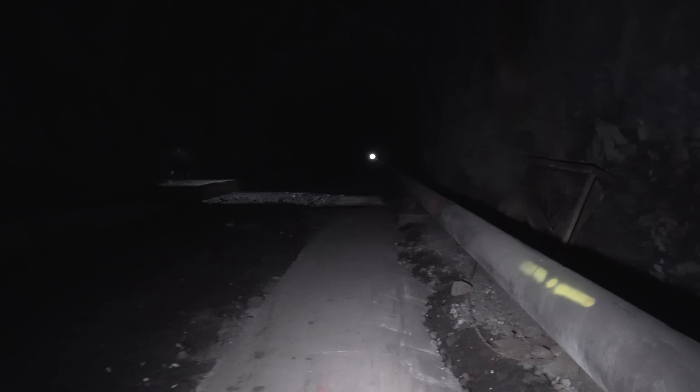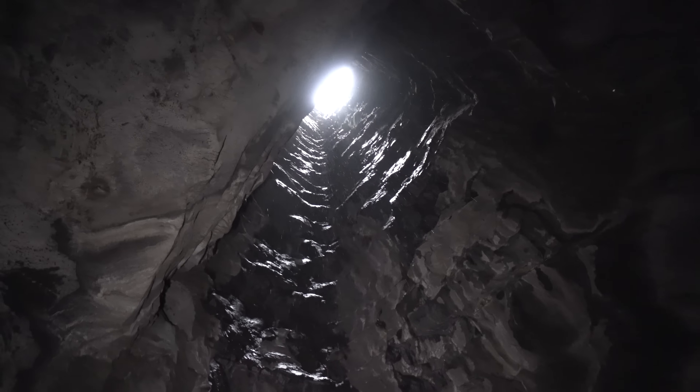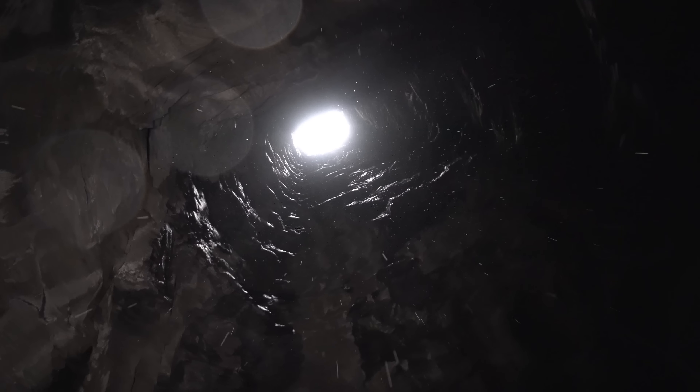We're coming up to that huge stack. You can see the daylight shining down. That little dot is the end of the tunnel, which is about a half mile still. Most of that is flooded. You can hear the wind whistling above it — wow, look at this.